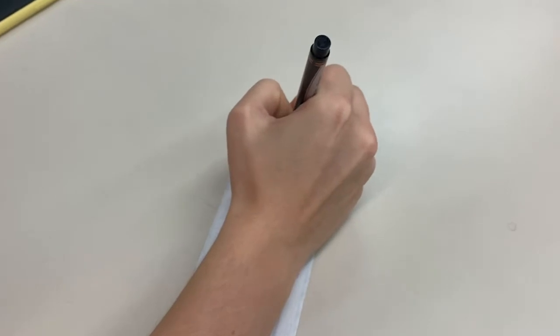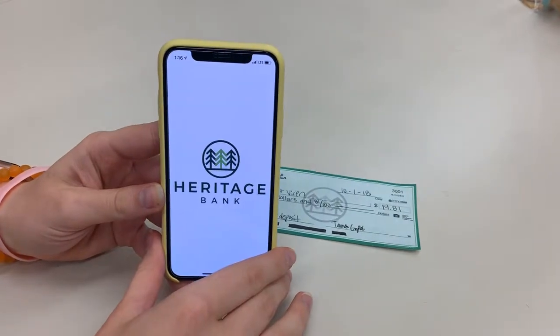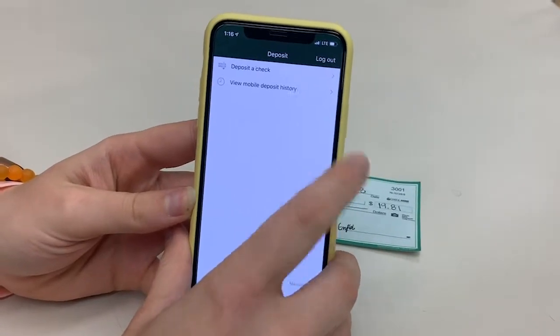Sign your name followed by 'For Mobile Deposit and Heritage Bank.' Log into your Heritage Bank MN mobile app and select the deposit tab. Next, select deposit a check.